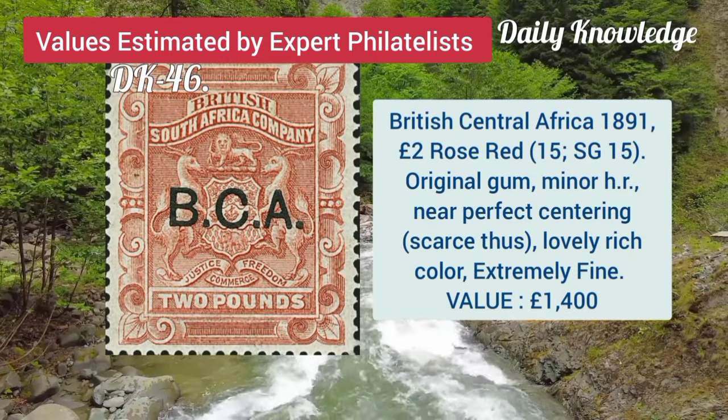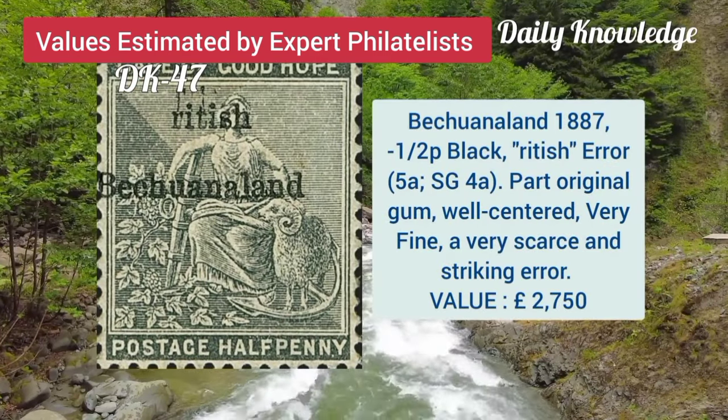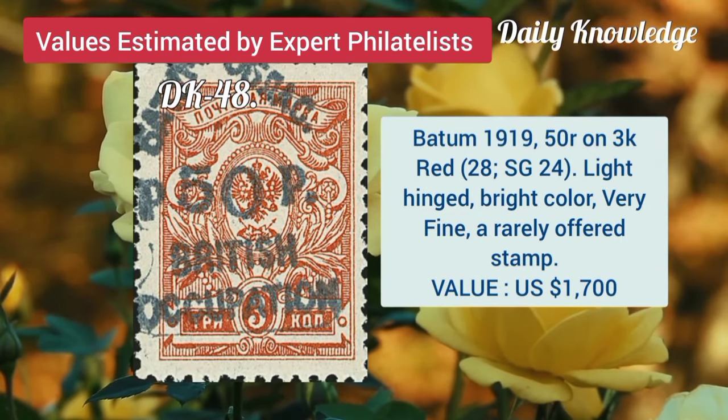British Central Africa, 2 pounds, rose red with original gum and neat perfect centering. Bechuanaland, 1887, half P black, British arrow. Batum, 1919, 50R on 3K red, lightly hinged and bright color.